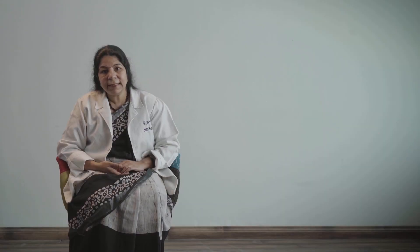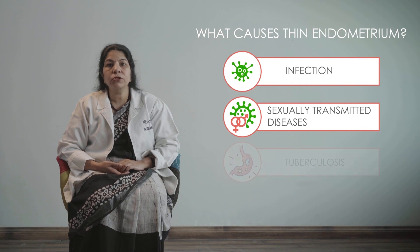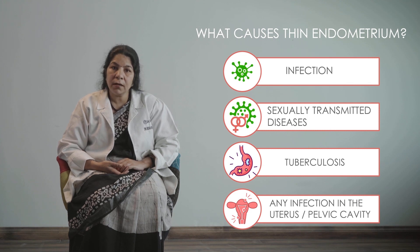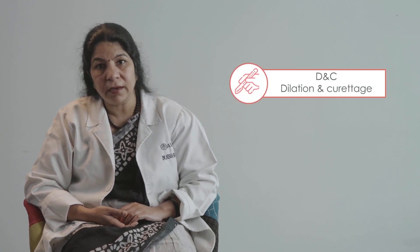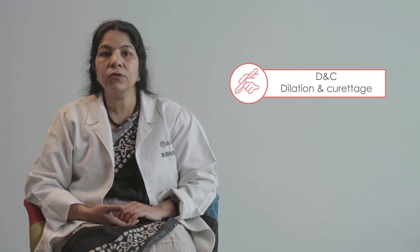Any kind of infection — any STD, sexually transmitted disease, tuberculosis, or any infection in the uterus or pelvic cavity — may cause thin endometrium. The second most important cause is any DNC or surgery done, which sometimes causes curettage of the basal layer and leads to thin endometrium.